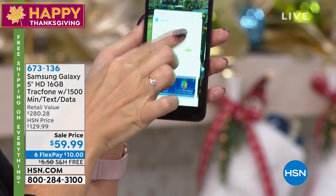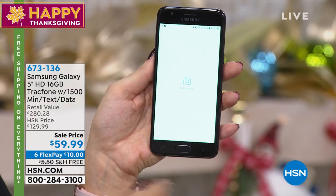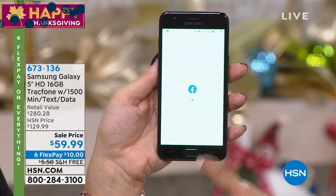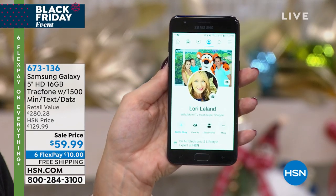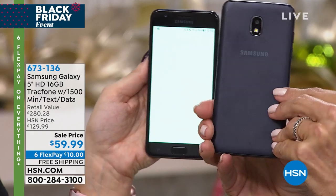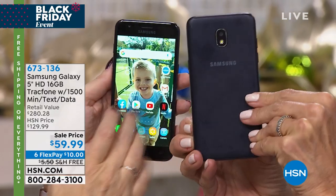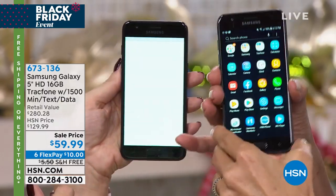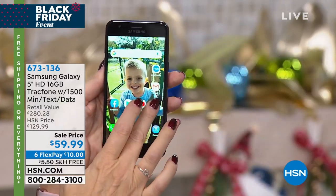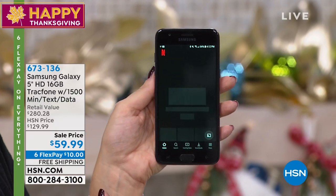How do you spend $800 on a phone and then another $100 or so every month just to have the same service you're getting here? That's a car payment. This phone is awesome — the Samsung Galaxy J3 — it's the real deal. A big five-inch screen. Everything you could dream of having in a phone. This is a very high-end phone, super nice.